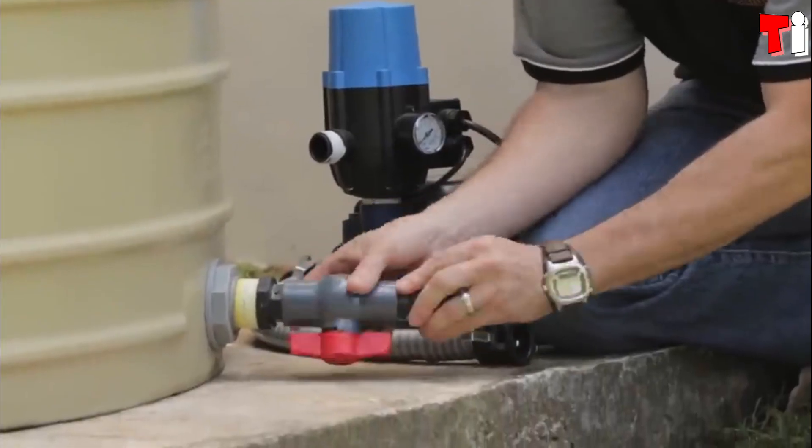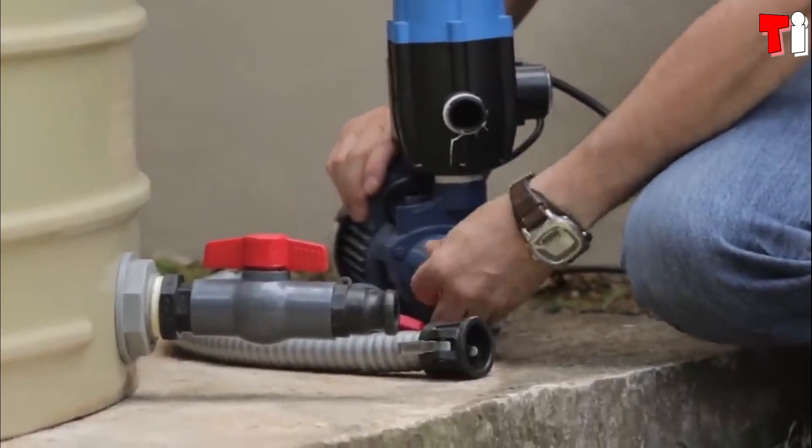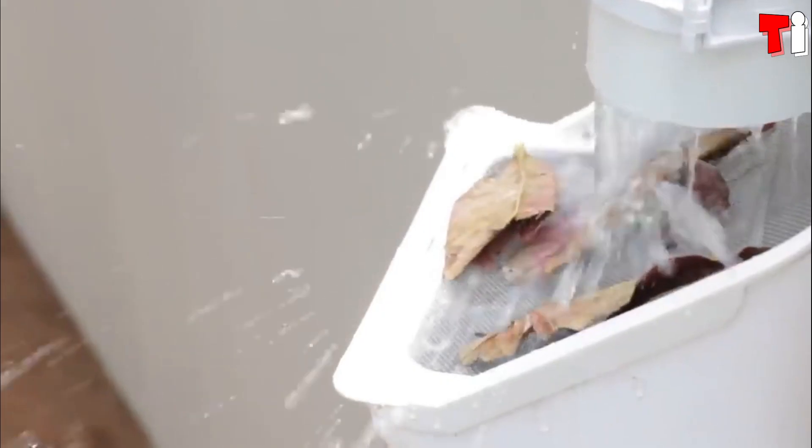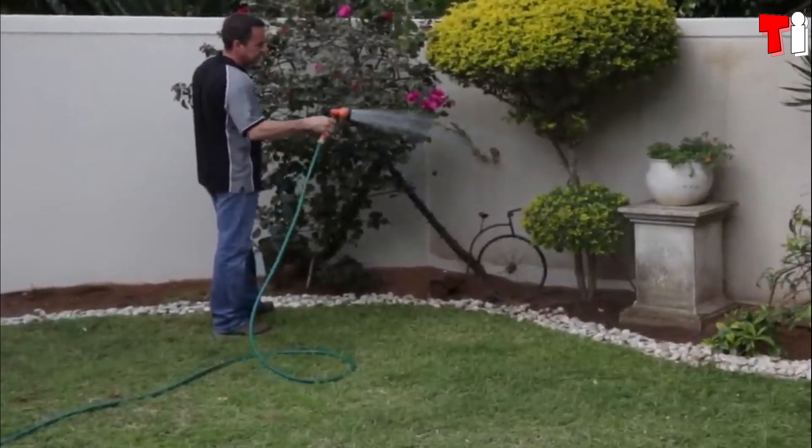Rainwater also makes for an excellent option for bathing. It has low salt content, making it easy to rinse off gels and shampoos, and it's gentler on the scalp.